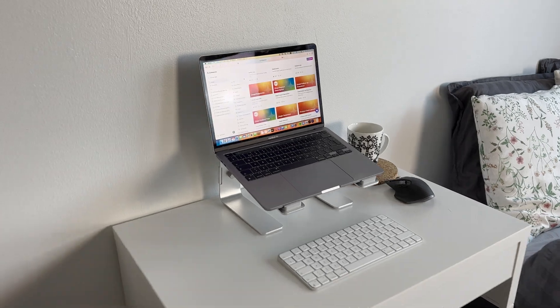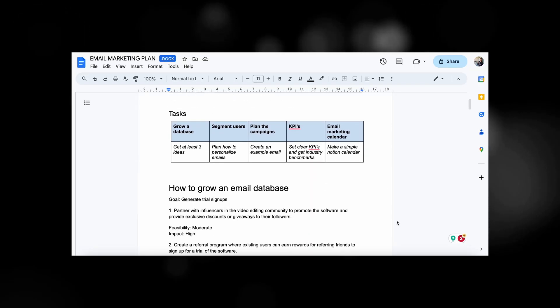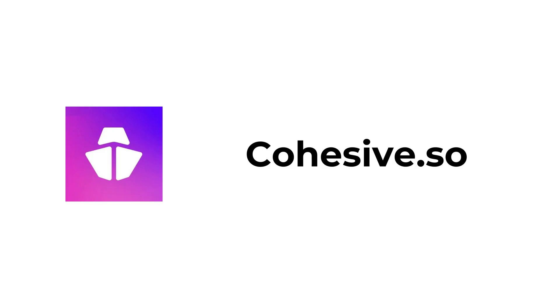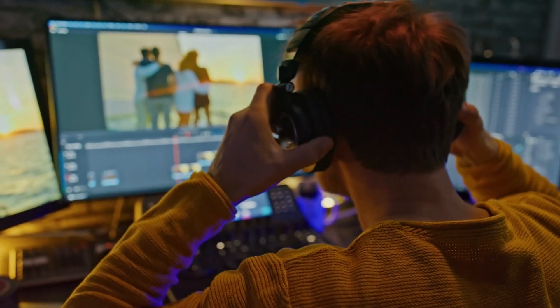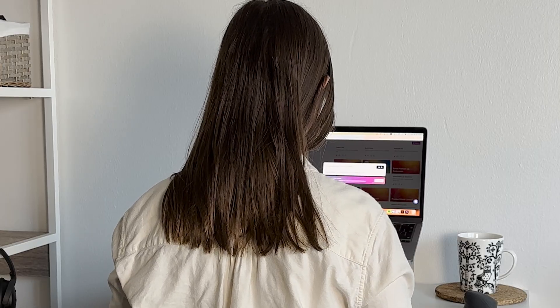Today, I'm super excited to share with you a game changer for all your email marketing needs. In this video, I'll show you how I created an entire email marketing strategy using just two simple AI tools in under 10 minutes. I picked an imaginary video editing software company for this email marketing plan — what else can a video creator pick, right?